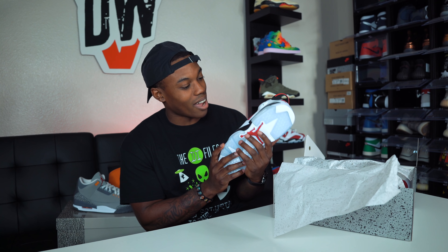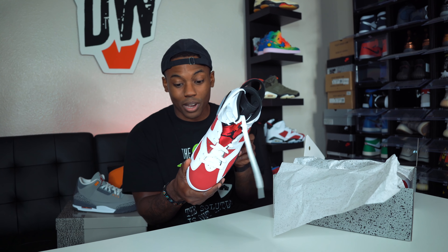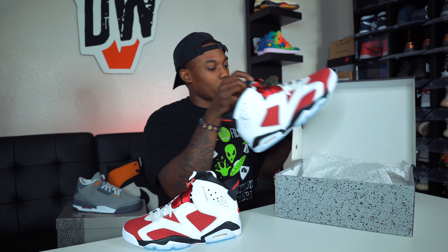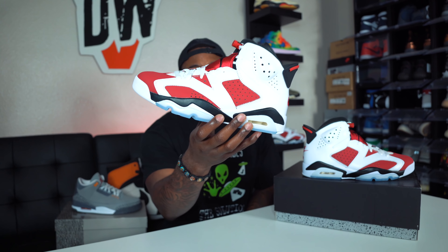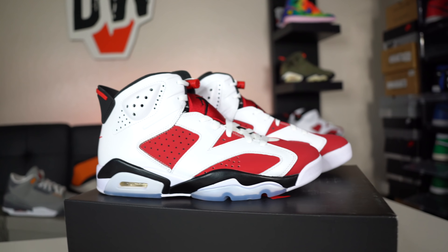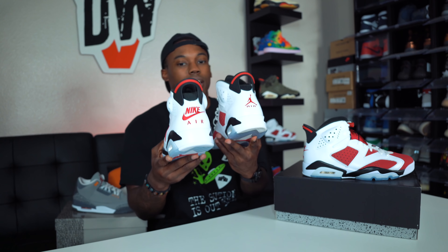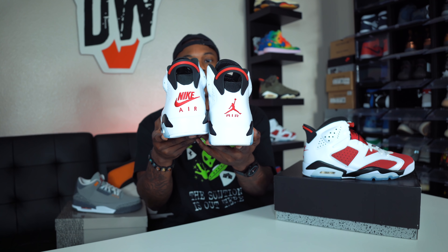We finally have them early. We're going to do a full review and on-feet and all that good stuff. I'm hearing this pair might get a shock drop next week — maybe around February 3rd or a week before the release, I'm not too sure. Let's get both sneakers out. The Nike Air on the back — check out the difference between the 2014 and the 2021 pair right there.